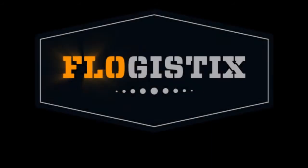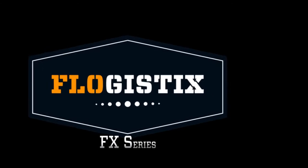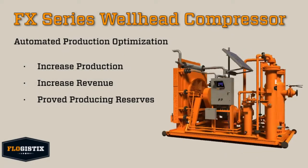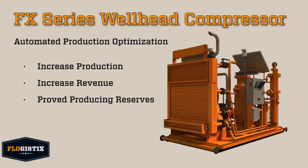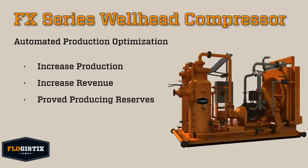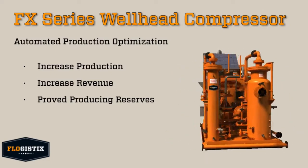Flowgistics, the leader in production optimization, welcomes you to this animated look at our FX Series of natural gas compressors. The FX Series Wellhead Compressor is a fully automated production optimization system that will help you increase production, revenue, and improve producing reserves.